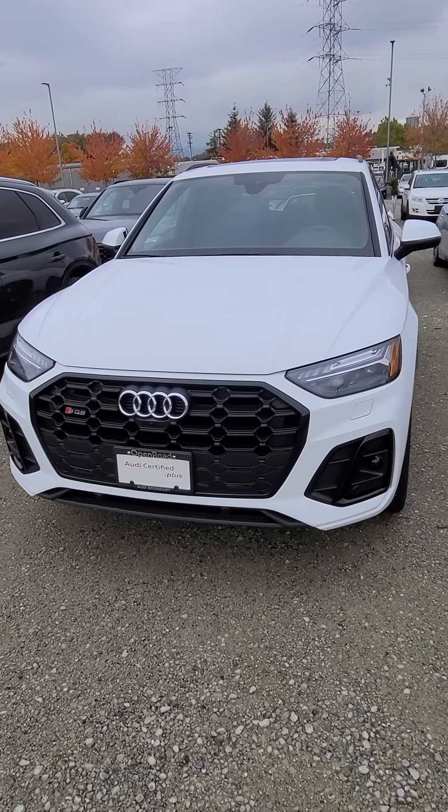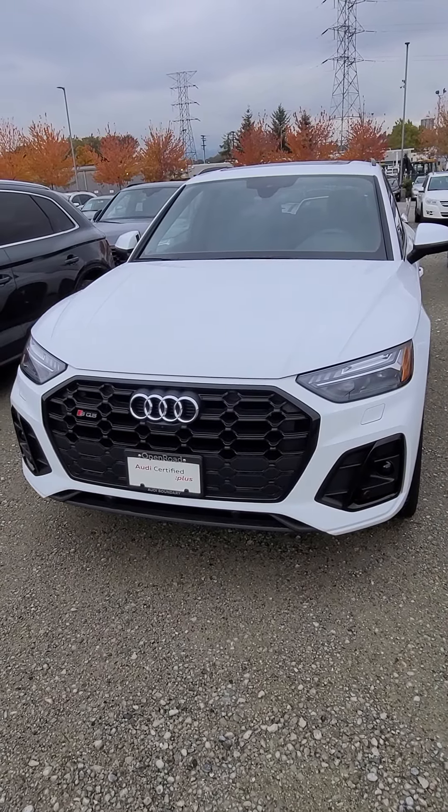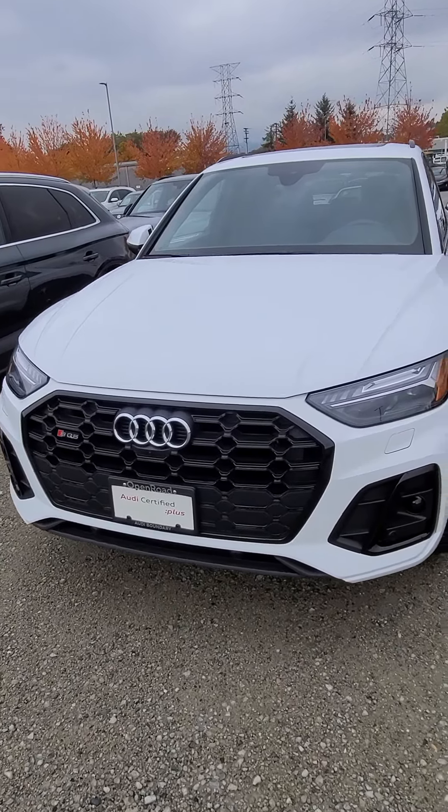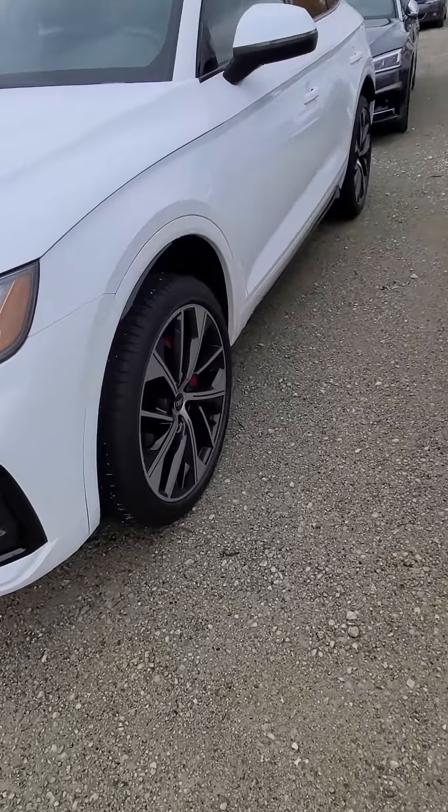Hey Daryl, Jordan with Audi Boundary here. As promised, I'm shooting a video of the 2021 SQ5. So here's the car here — white with the black optics on the front. Very well equipped vehicle.